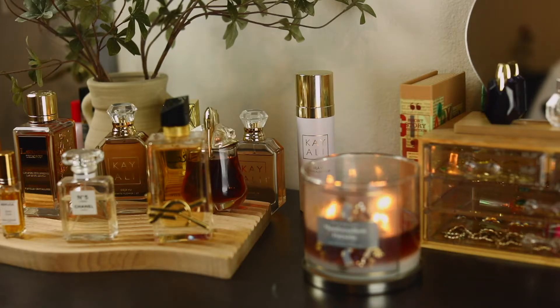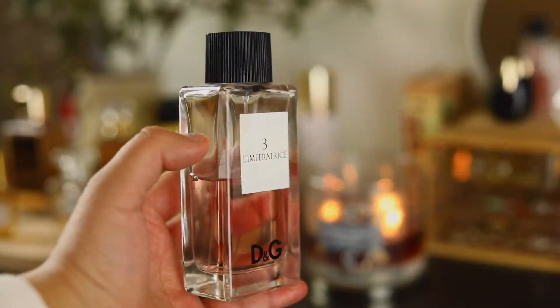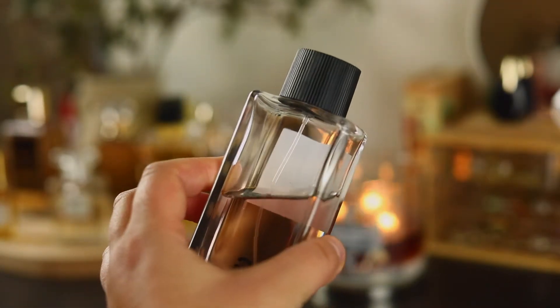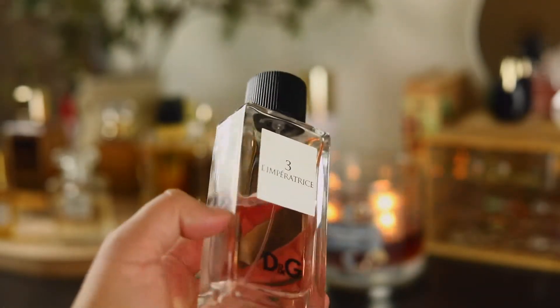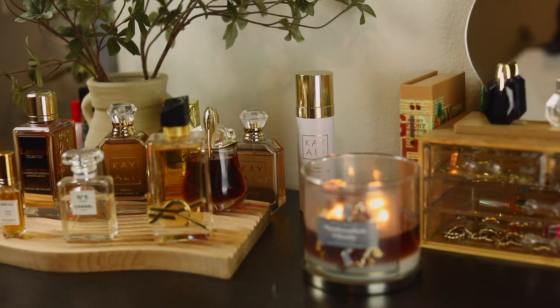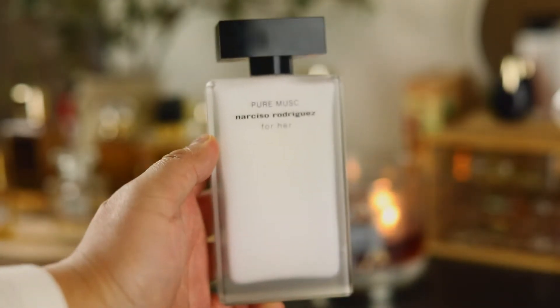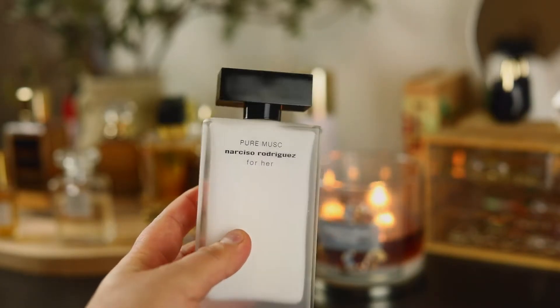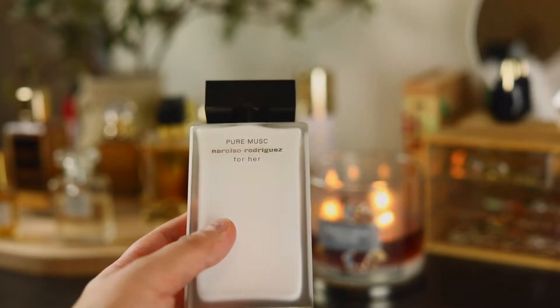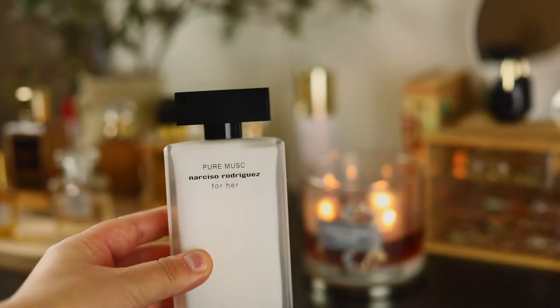My arms are killing me! Number three — L'Impératrice — you guys know this one; I would not shut up about it, and I still feel the same though I didn't give it much love this summer. It's beautiful: watermelon-kiwi tart goodness. The next fragrance is Narciso Rodriguez Pure Musc. I love this fragrance — such a beautiful, clean, squeaky clean musk. It's perfect for people who work in healthcare or in offices where they can't wear heavy scents. It's a great performer, very long lasting without being obnoxious.